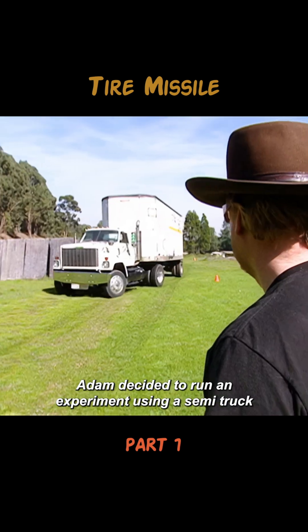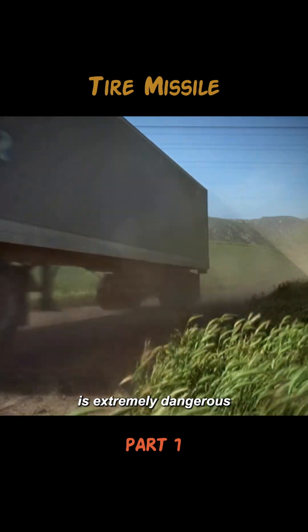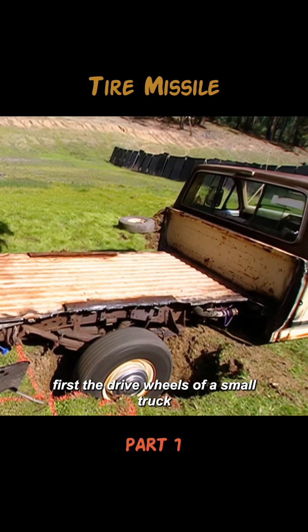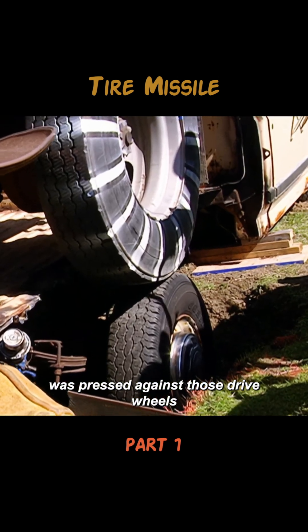To test this myth, Adam decided to run an experiment using a semi-truck. But blowing out a tire on a moving truck is extremely dangerous, so Adam designed a treadmill-like setup instead. First, the drive wheels of a small truck were placed into a pit, and then the test truck's tire was pressed against those drive wheels.